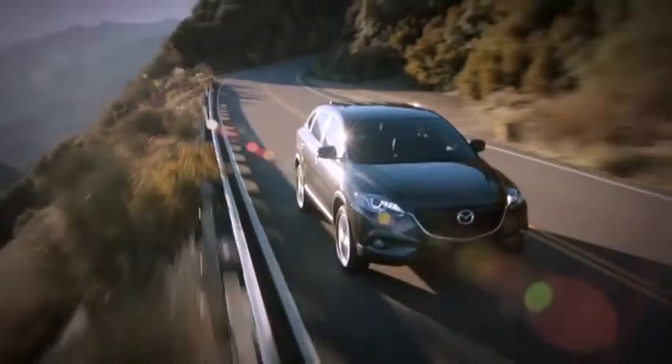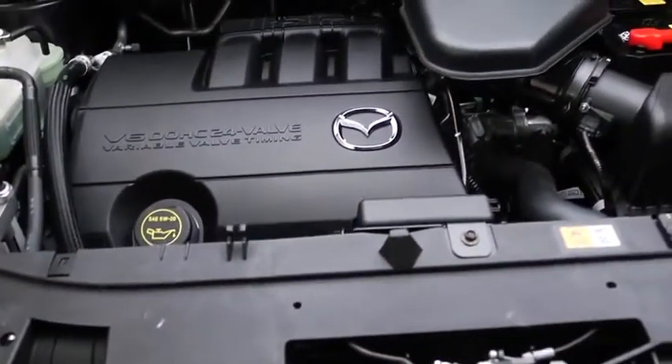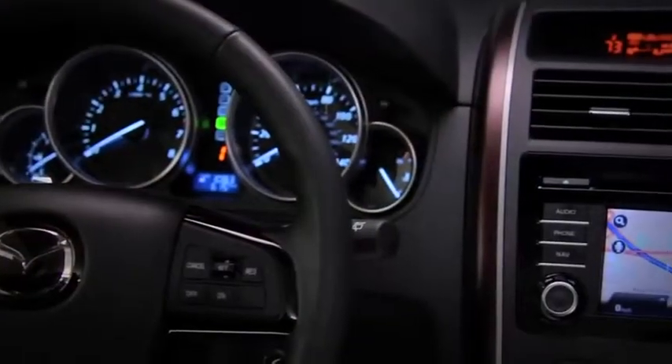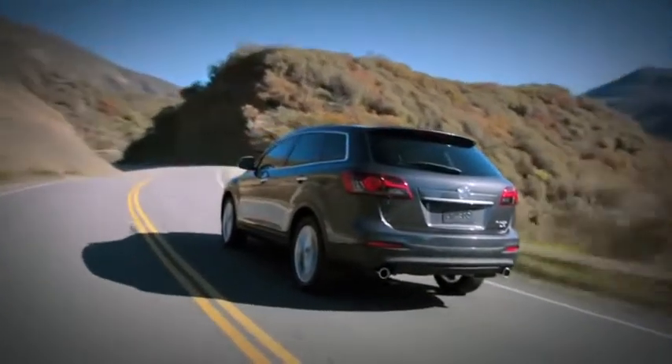Helping to keep you in control through any kind of weather is an available all-wheel drive system, and driving you forward in smooth, confident comfort is our most powerful engine — a 3.7 liter V6 that puts out 273 horsepower. Athletic looks and performance coupled with luxury appointments and innovative new features: it's the new 2013 CX-9, and it's the best of all worlds.